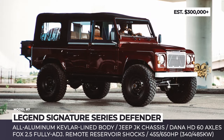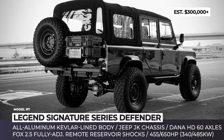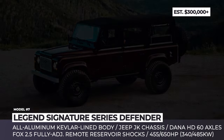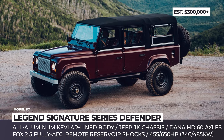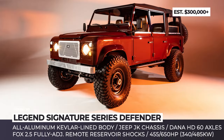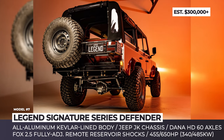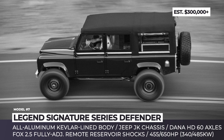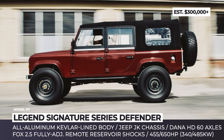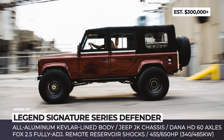Legend Signature Series Defender. This is not the first-ever Defender custom-built by the York-based Legend Motor Co., but this project promises to be the most remarkable and the most expensive one in the company's history. Packing nearly every upgrade imaginable, the Signature Series by Legend starts with a Defender 110 aluminum body made stronger with proprietary Kevlar liner. The chassis of this vintage-looking SUV is not a Land Rover at all, as it comes from a modern Jeep. The JK chassis is enhanced with four heavy-duty Dana 60 axles, ARB air lockers, and a coil spring multi-link suspension with Fox 2.5 fully adjustable remote reservoir shocks.